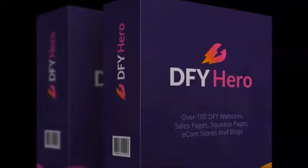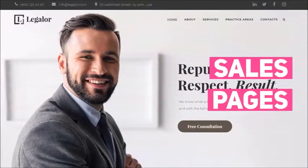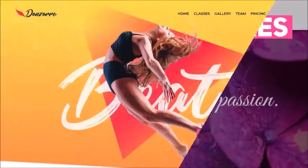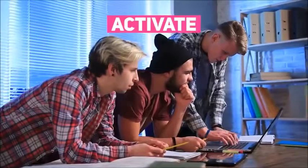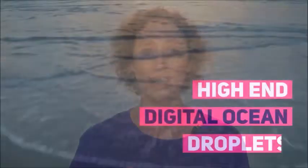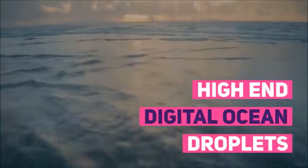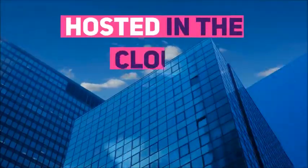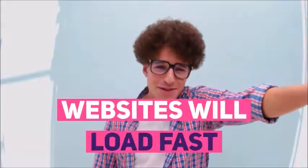It's a cloud-based platform with over 100 done-for-you, battle-tested, and proven-to-convert stunning websites, sales pages, squeeze pages, e-com stores and blogs that you can just activate, edit, and use for yourself or sell to clients. Every profit-pulling website you activate is fully hosted on high-end Digital Ocean droplets, automatically load-balancing and hosted in the cloud — meaning your websites will load fast and never face downtime.